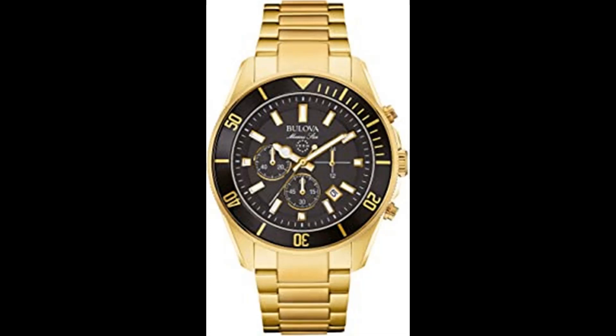3 sub-dial chronograph with built-in stopwatch measures and displays time up to 59 minutes / 59 seconds, providing timing to 1/20th of a second. Stainless steel in gold tone, black dial, luminous hour and minute hands. Luminous markers, ratcheting rotating bezel with black insert, secure double-press fold-over clasp with safety lock. Water resistance to 100m.